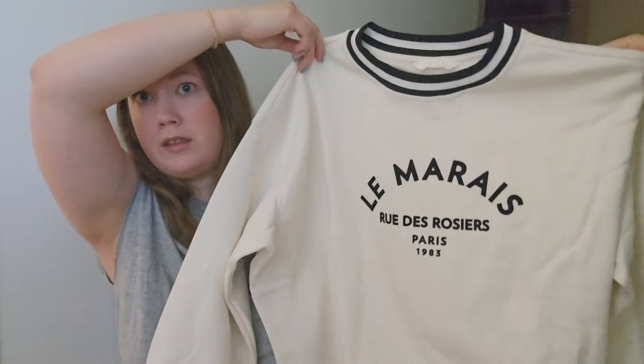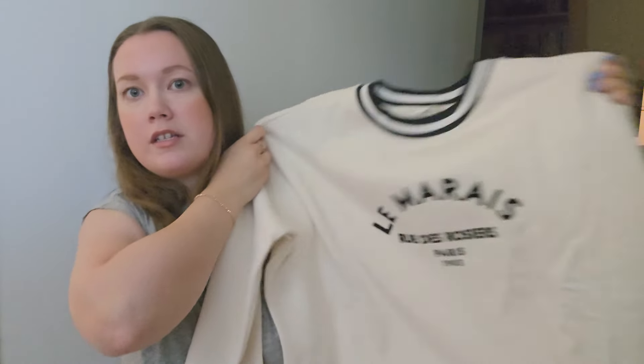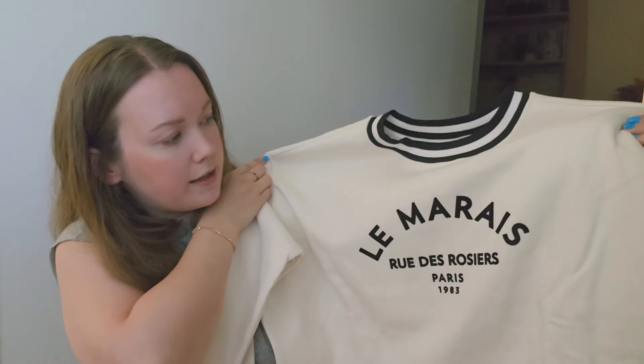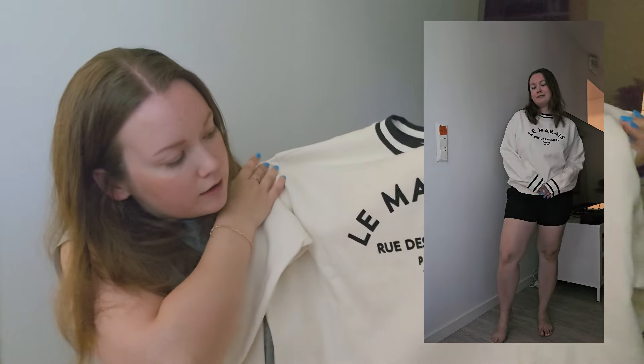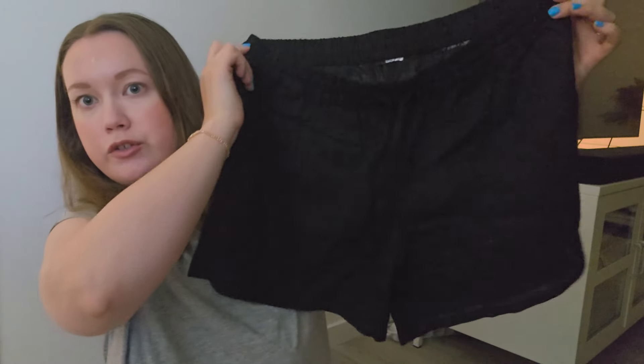I also got a sweatshirt — this white one with black lining. It looks cute and very nice. It says something like 'Lemma Rice' and something Paris. Yeah, this is very cute and great for fall. I also got a pair of black linen shorts.